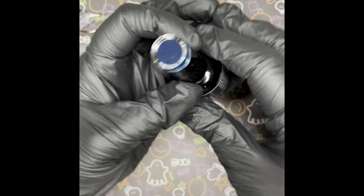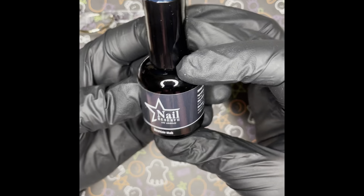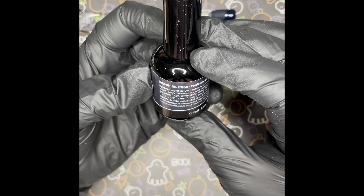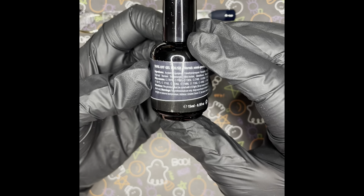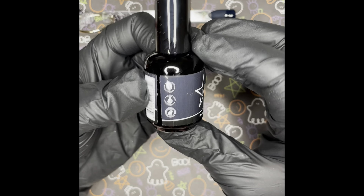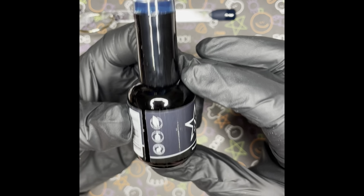I apologize for the dust. They are 15ml and have directions and ingredients listed. It says vegan, nine-free formula, and cruelty-free.